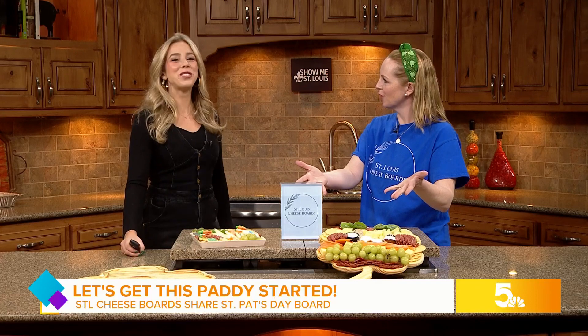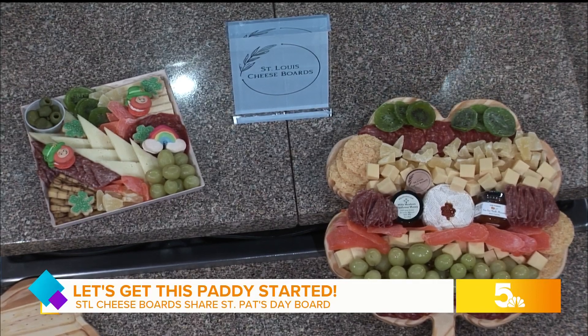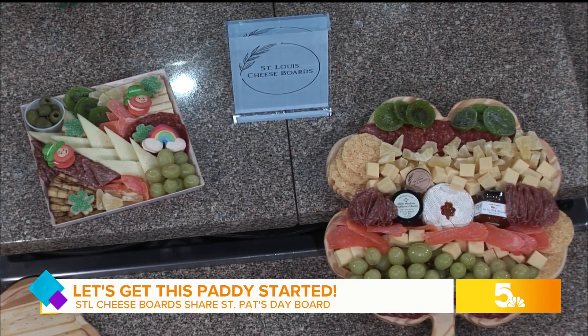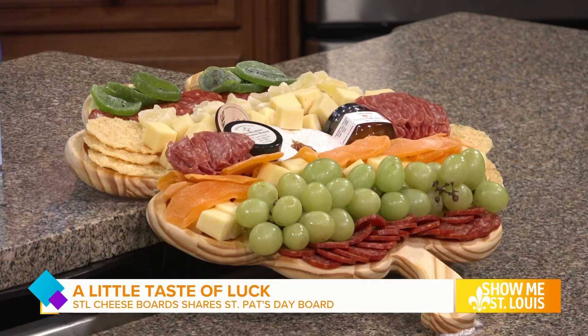I hear it's go big or go home, which is why you need a St. Louis cheese board for your parade. Let's chat about what you're offering here. We do offer a board for the parade, because a lot of people go down there, save their spot — very diehard parade fans. This is our Wee Leprechaun board, so you can truly just put it in your cooler and take it with you.